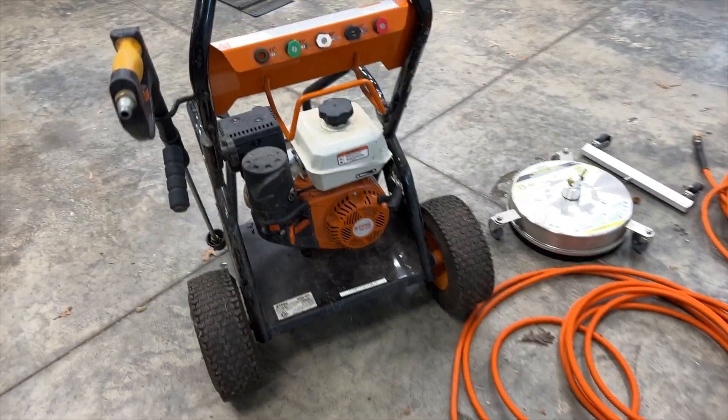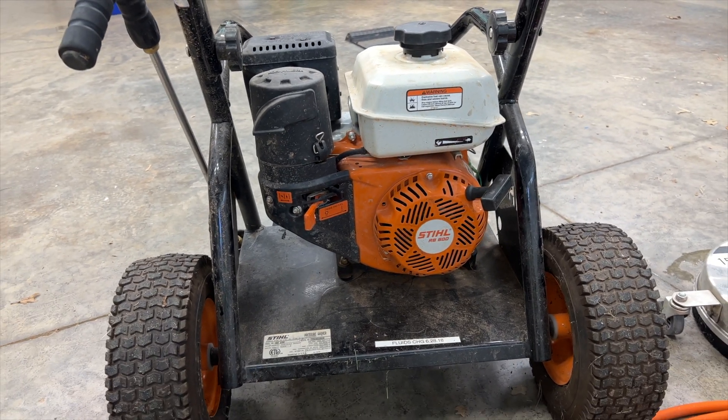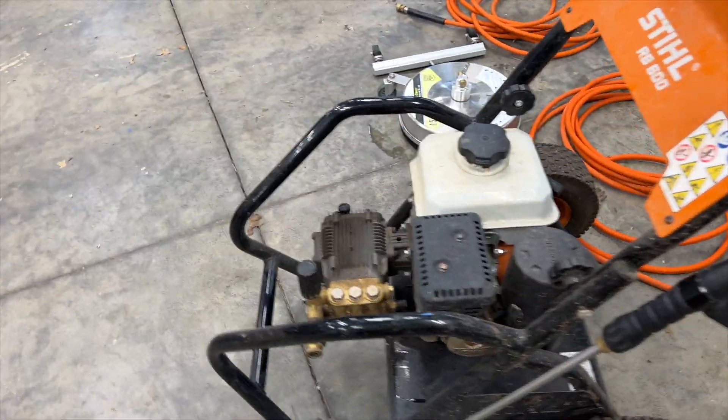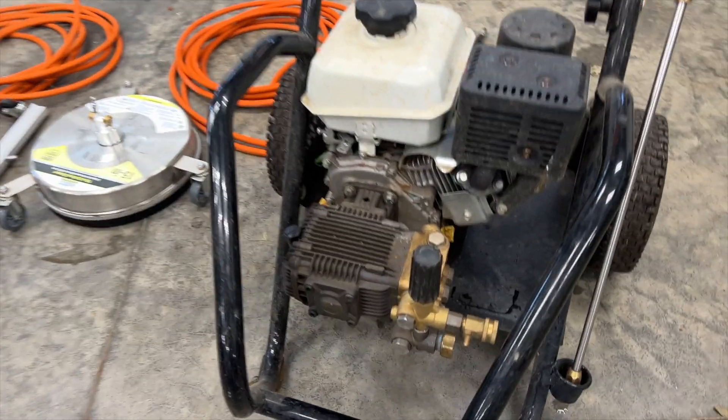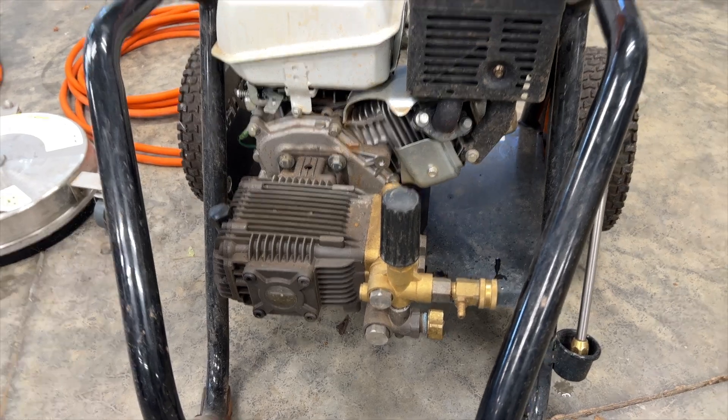The Command Pro engine is a 7-horsepower engine, and I believe it is actually manufactured for Kohler in China. I'm not sure on the country of origin for the pump, however I would not be surprised if it was produced overseas as well.